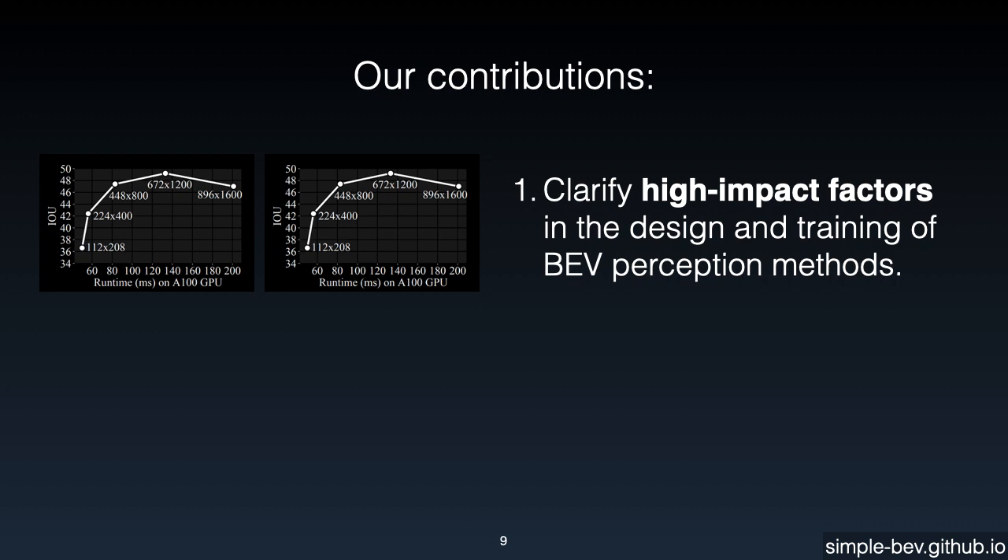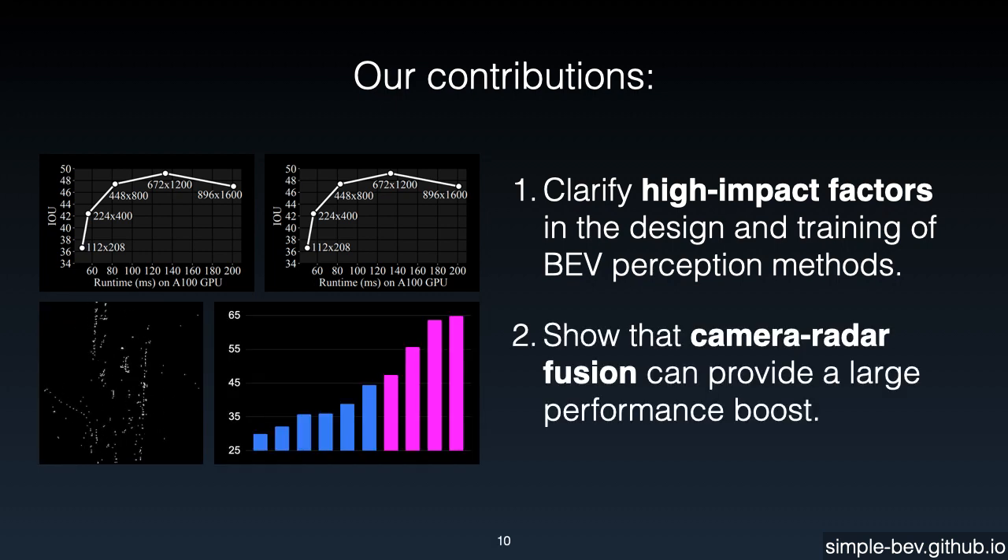In this work, we first try to clarify the high-impact factors in the design and training protocol of BEV perception methods. Second, we show that results can be substantially improved by incorporating input from radar, which typically goes unused despite being readily available both in datasets and in the real world. This video provides a quick summary of our main results.